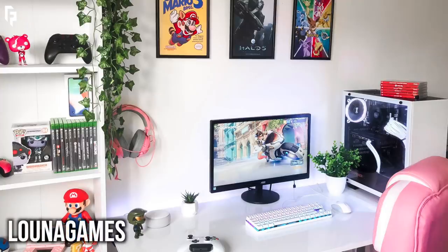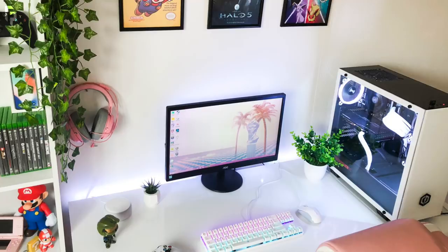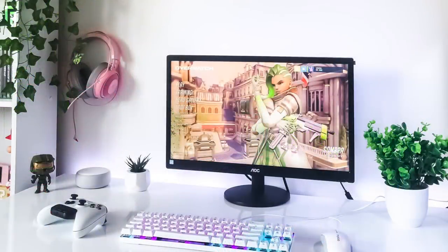Now we have Luna Games — and I say that and my dog Luna looks at me all confused — but I am a huge fan of the simplicity of this one. She noted that a lot of this was budget gear, which proves right here that just because you have a budget setup doesn't mean it has to look bad. This looks great and it keeps the wallet happy. That display is a 21.5-inch AOC monitor, surrounded by some green with the fake plants, which makes it pop and stand out from the all-white desk and walls.